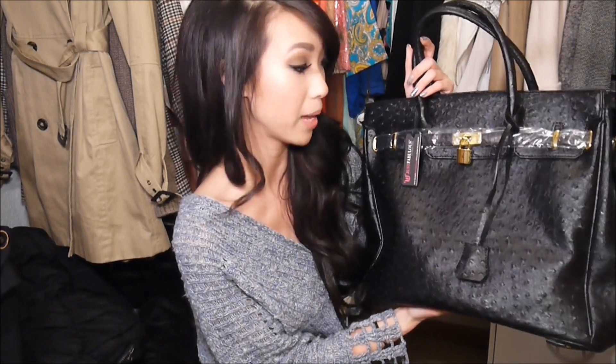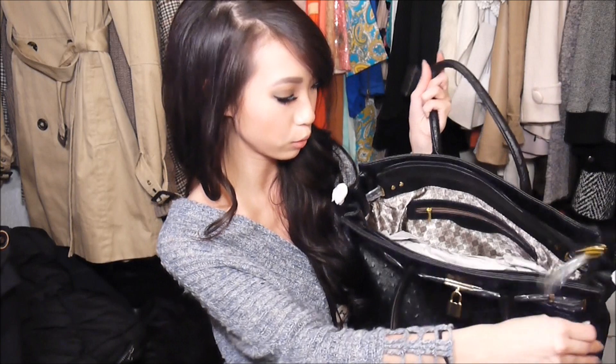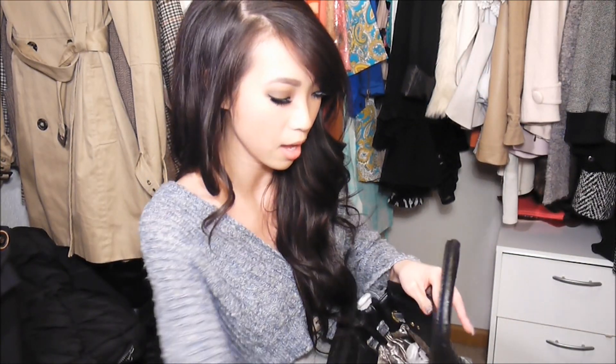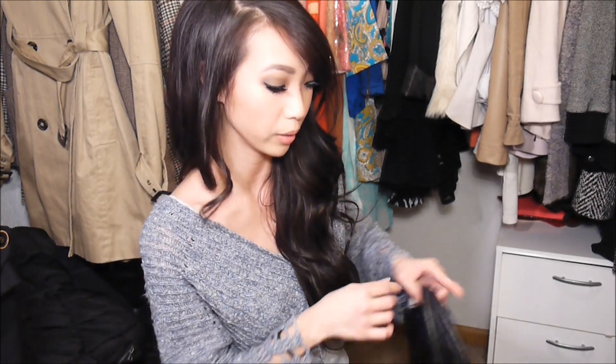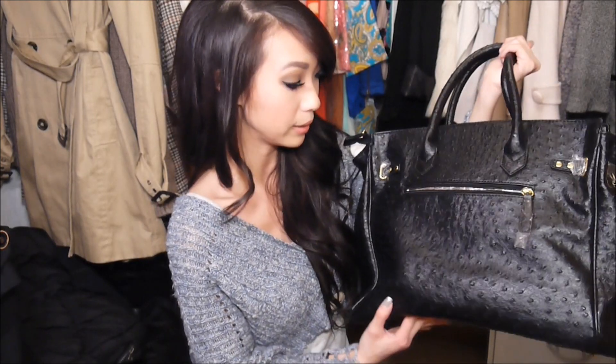I think this would make a really great work bag or travel bag. It does have double handles and a zip closure, and it's super roomy inside. It does come with a longer crossbody or shoulder strap, which is really handy. I do think the quality of this bag is actually really decent, so I really liked this a lot.